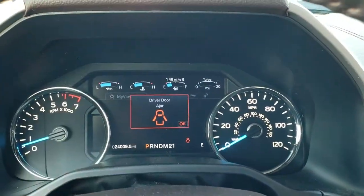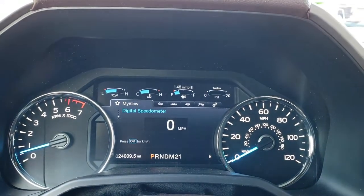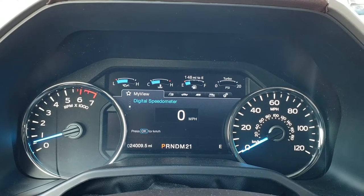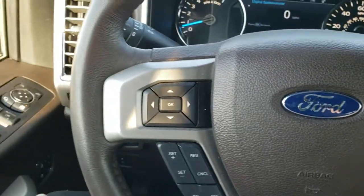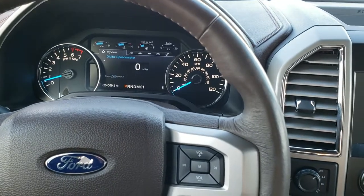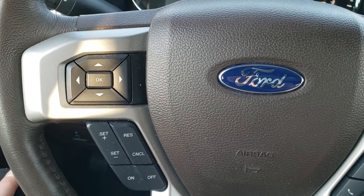As we hop inside the truck, you can see this one has 24,009 miles. You get the digital speedometer as well as all the apps in that instrument cluster, which also has the compass display. Heated, leather-wrapped steering wheel — the leather is in excellent condition. Audio and Bluetooth controls on the right, cruise controls on the left.